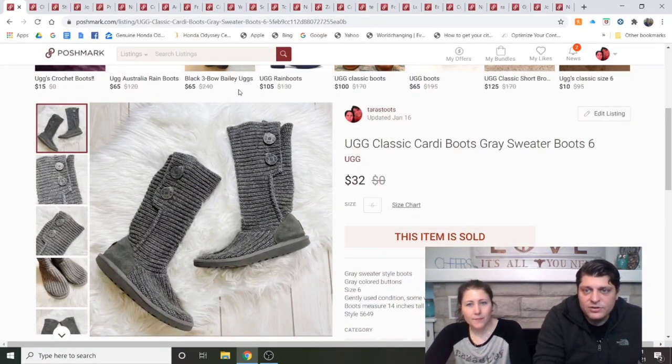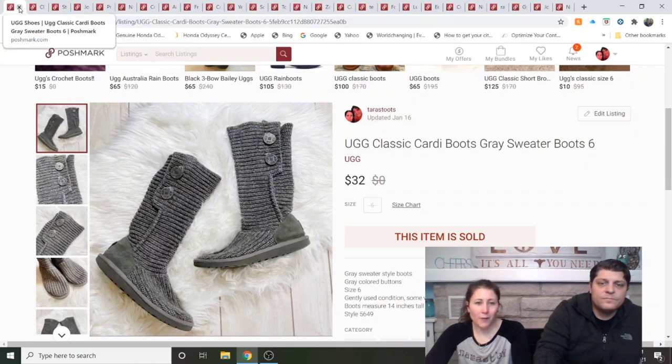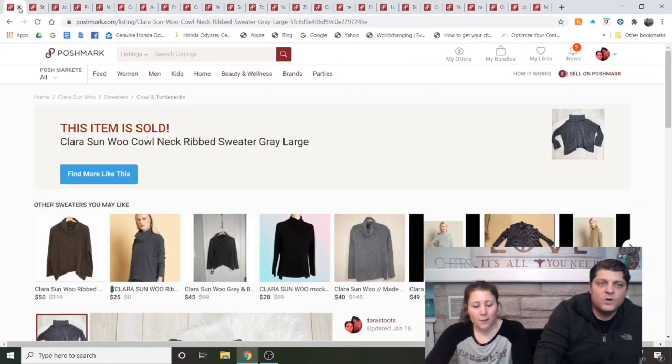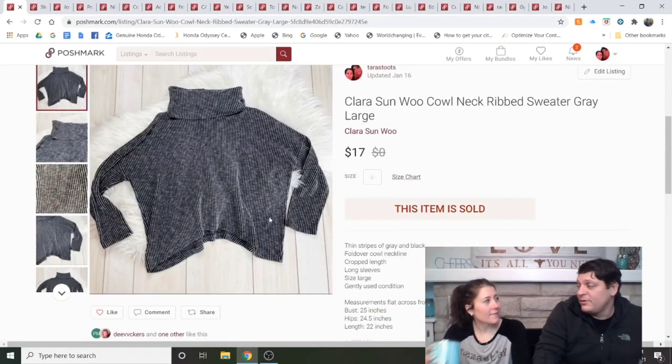Ugg Classic Cardi Boots, gray sweater boots, size 6 — from the bins. Listed about three weeks, sold for $32. I'll buy Uggs in good shape at the bins all day long because they barely weigh anything and sell well.